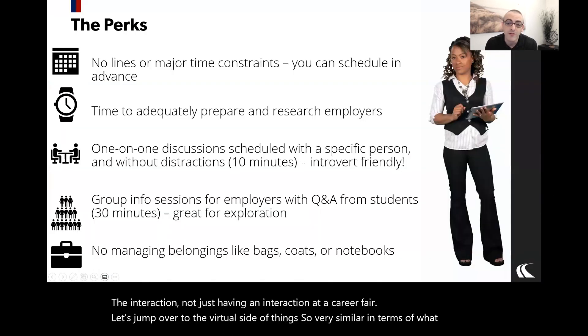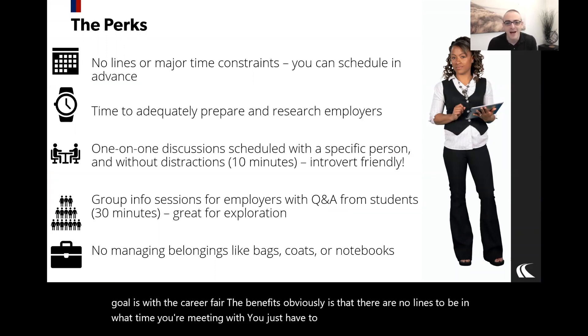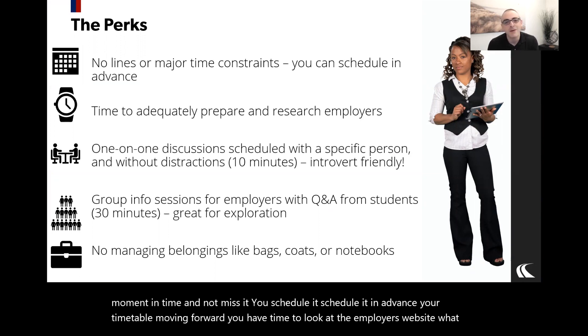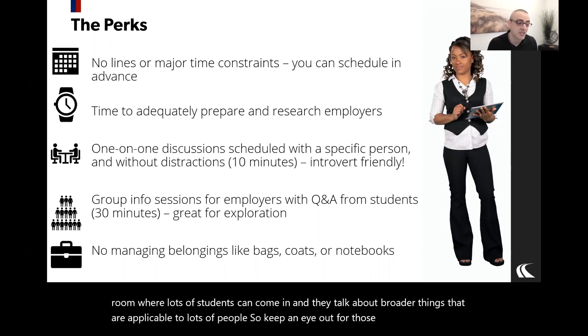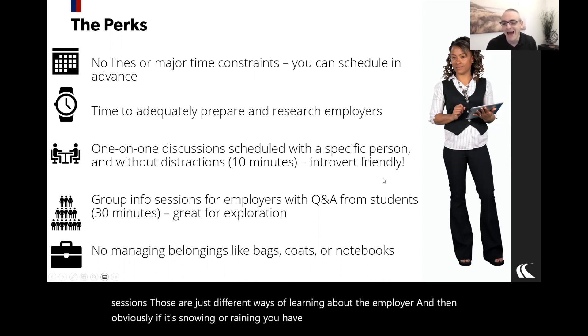For the virtual side, your goals are very similar. The benefits are: no lines, you know what time you're meeting, you've scheduled it in advance, you know your timetable, and you have time to look at the employer's website beforehand. You get that 10 minutes of dedicated time. Test your technology in advance, and don't schedule 20 appointments back to back because you won't stay on time. Some employers will also have group info sessions — 30-minute open rooms where they talk about broader topics.